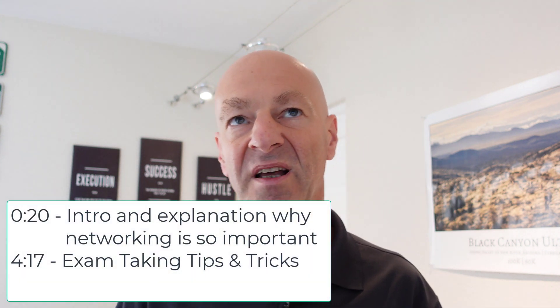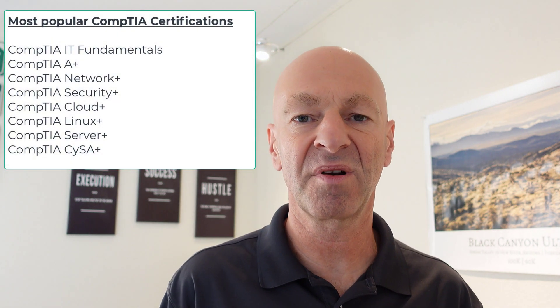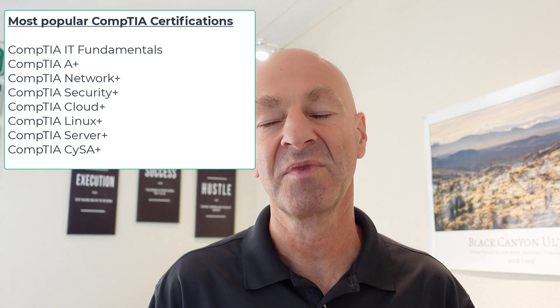So what is the Network Plus certification and why should you take it? Network Plus is a certification from CompTIA. CompTIA is an organization that owns several certifications and backs them up — there's A Plus, Security Plus, and of course Network Plus.